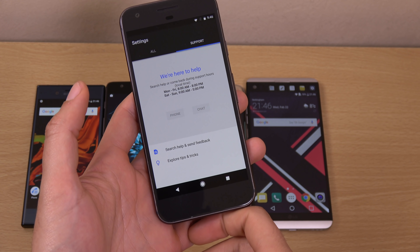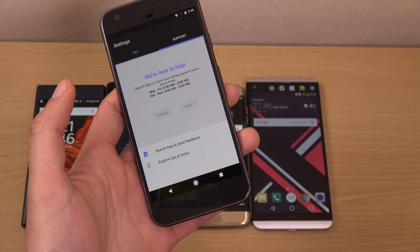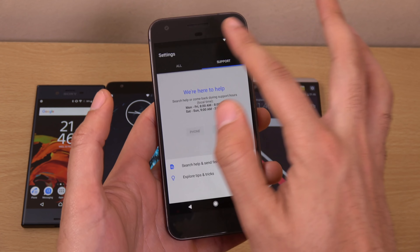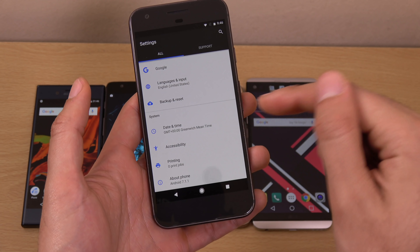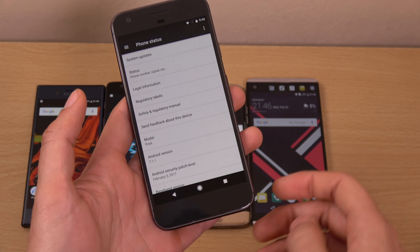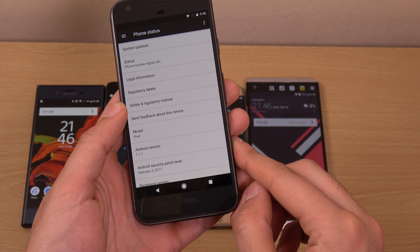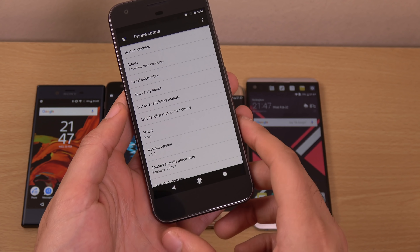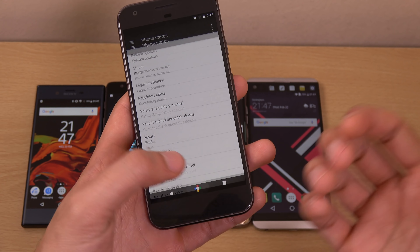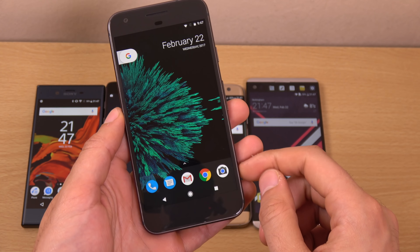On the Pixel phone, you do have the best-in-class support — if you have a query, you can contact a Google representative straight away, which is pretty nice. You're also getting the fastest updates: we've got Android 7.1.1, whereas all the other phones are on Android 7, so they still probably have bugs. And you're also getting background updates, which is absolutely epic when it comes to not having to restart your phone — it all updates in the background, which is pretty awesome.